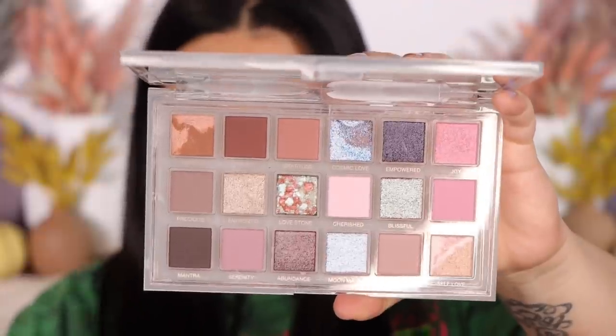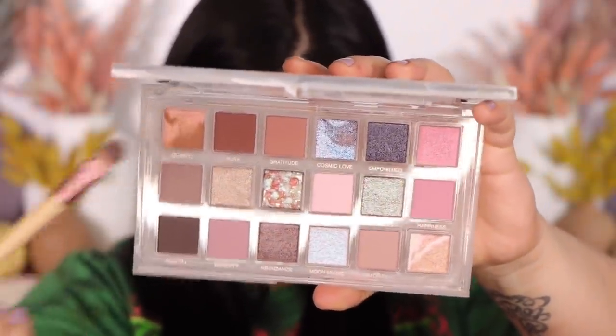We're first starting with Quartz right here. One of those cool marbled shadows — one side's kind of more matte and the other has some shimmer to it. You can apply these with your fingers or a brush works just fine. It's a bit of a very light copper, very nude or just very light. I think this would be a really pretty inner corner highlight or brow bone highlight.